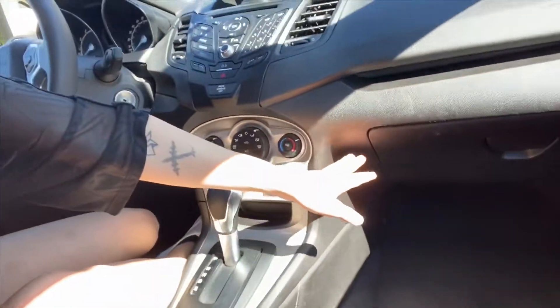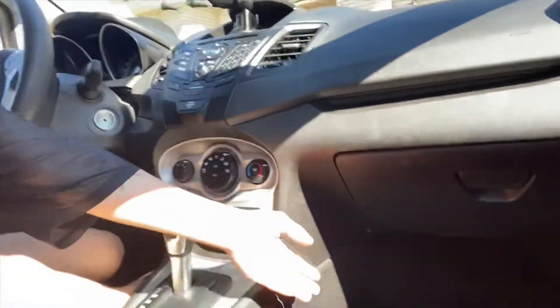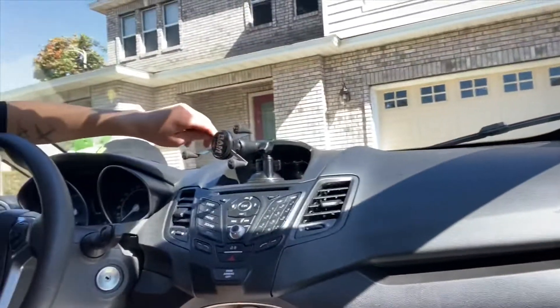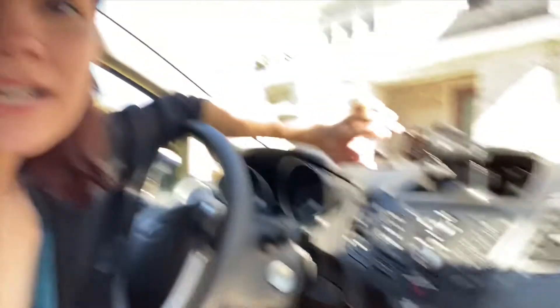Starting up here, we have my steering wheel and all my gadgets. I didn't know until after I bought it, but this car has lights underneath that shoot down and I can change the colors with this button — that's my favorite part about this car. Up here I have this phone mount device, a RAM mount. It's actually really nice — I love it.